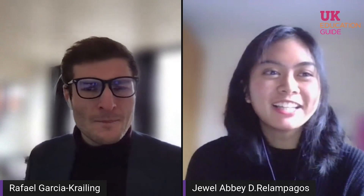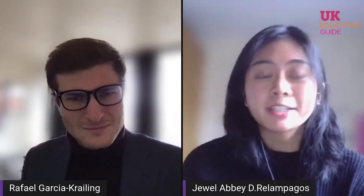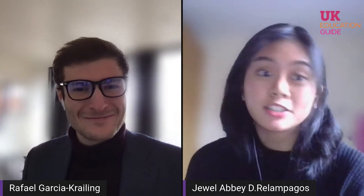How are you getting on? Hi Rob, thanks for having me. I'm doing great. Great to have you joining us today. Let's dive into a little bit about you before we get into our questions. Tell me about yourself — what course are you on, what year are you studying, and where are you from? My name is Jewel Abbey. I'm from the Philippines, and I'm a third-year undergraduate student. Right now I'm studying physics with astronomy.